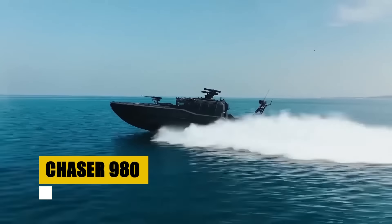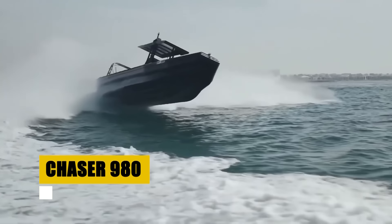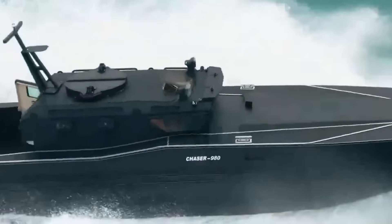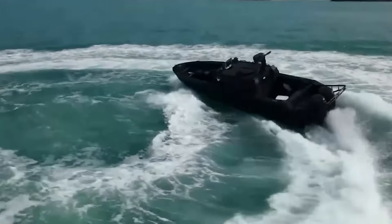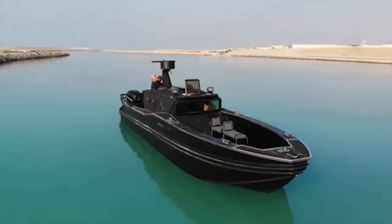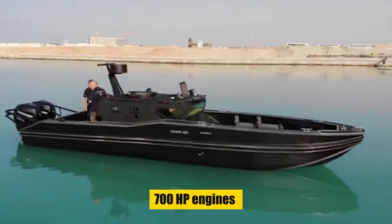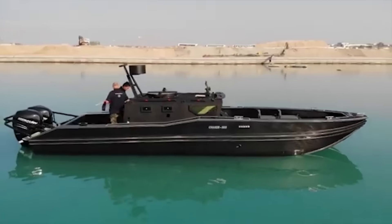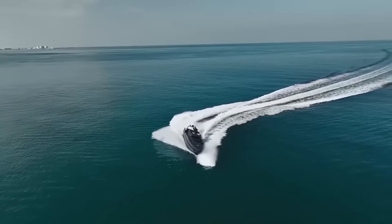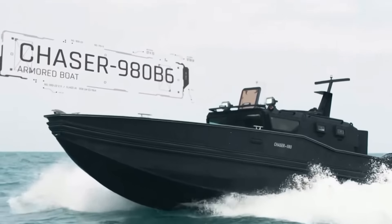Say hello to the Chaser 980 by AXM Marine. Designed for diverse maritime missions, from search and rescue to special ops, its HDPE hull offers durability and impact resistance, while advanced armoring protects its crew. With EN 1063 BR-6 standard armoring and bulletproof glass, and powered by 700 horsepower engines reaching up to 45 knots, the Chaser 980 combines performance with protection. Versatile and secure, it is engineered for the challenges of modern maritime operations.